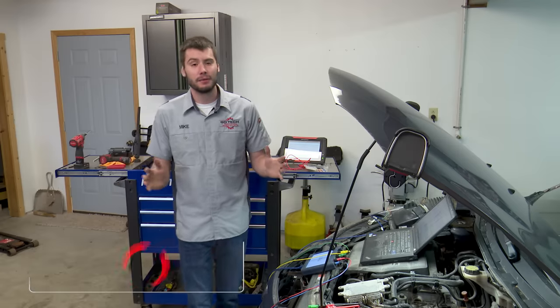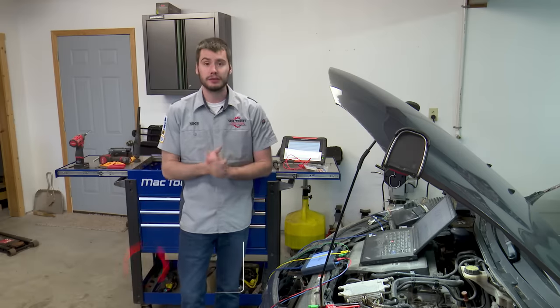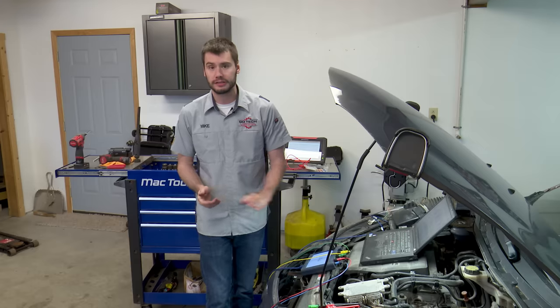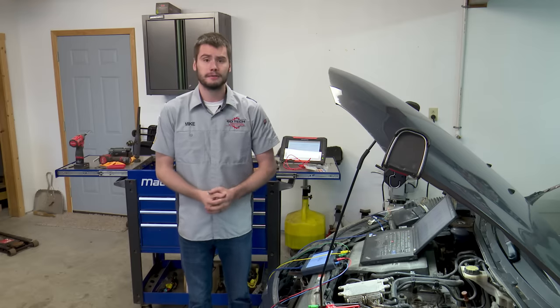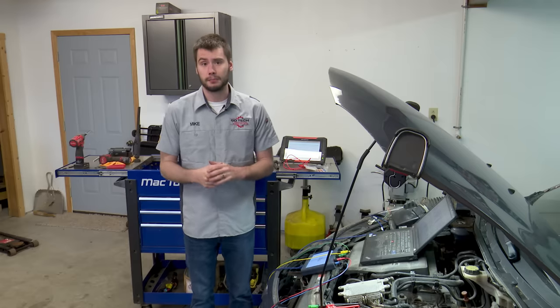Hey, welcome everyone. Today I want to share with you a quick story on a network diag that I did on a 2007 Mazda 3 2.3 liter four-cylinder with the automatic transmission. This is going to be more of a story than anything, to help you guys avoid a pitfall where I wasted about 30 to 45 minutes on this vehicle. I want to share that so you don't run into the same problem.